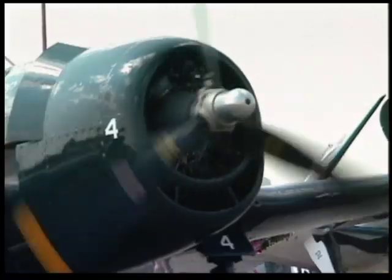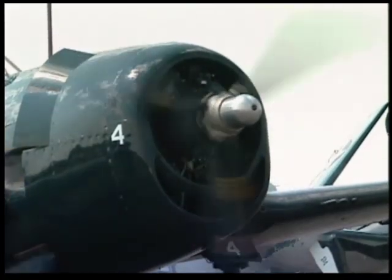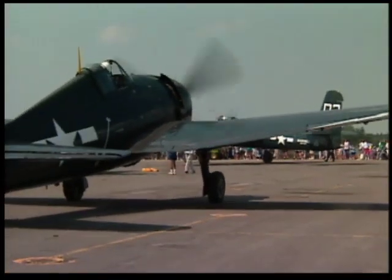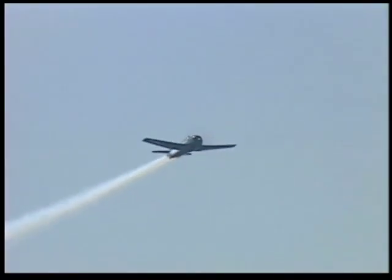I'm Tom Austin from Kalamazoo, Michigan, and I fly the F6F Hellcat here behind me. This airplane during the Second World War was the premier Navy carrier-borne fighter. It had the highest kill ratio of any aircraft that fought in the Pacific — 19 to 1. It's got a 2,000 horsepower, 18-cylinder Pratt & Whitney engine.